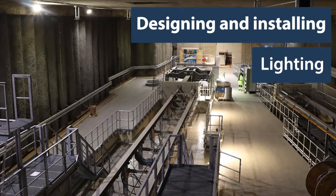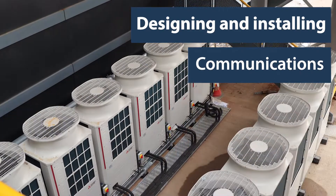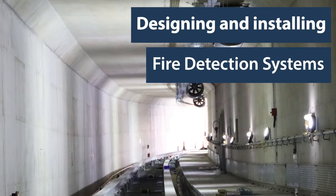NG Bailey were appointed mechanical, electrical, telecommunications, BMS, SCADA, installation and designer on the project around three years ago. We've been working through with our client from day one, from stage two concept design.